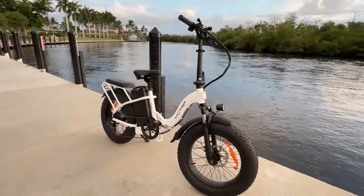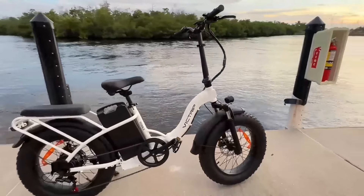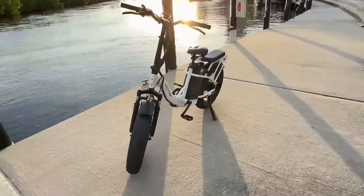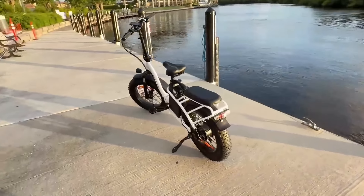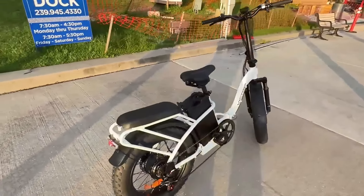Even on rainy days or muddy roads, the bike's brakes deliver reliable stopping power. The addition of fenders and an electric horn further enhances safety, especially in urban environments. The bike also features an IP65-rated LCD color display, which shows all the essential information such as speed, battery life, and trip distance.